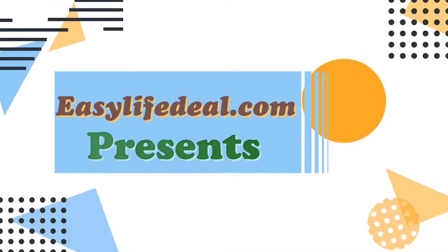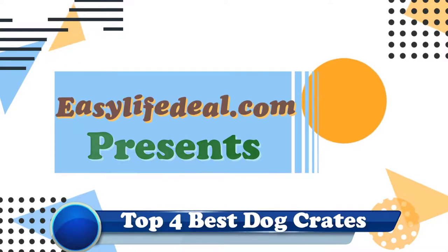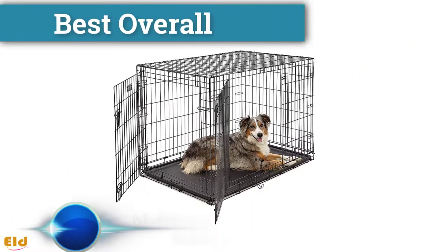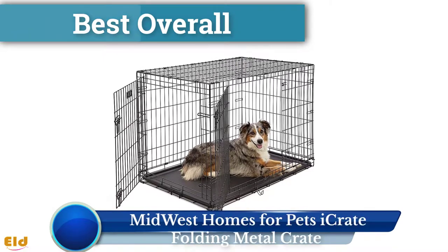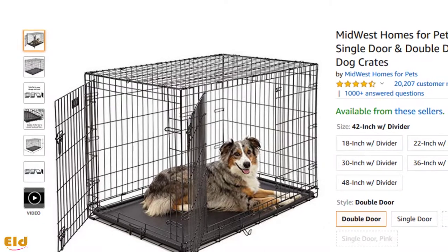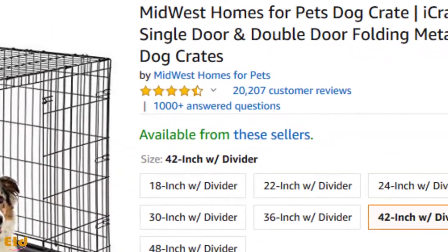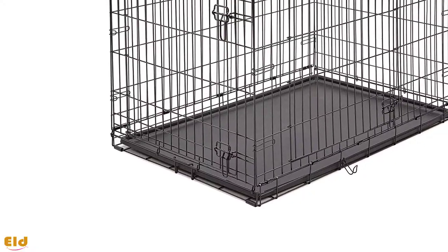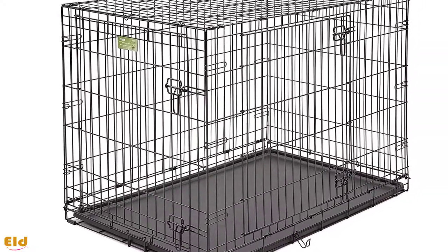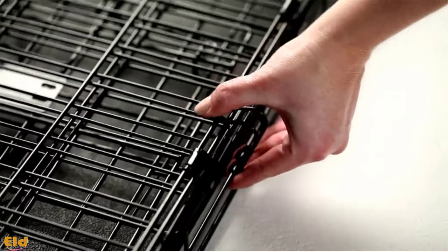EasyLifeDeal.com presents the top 4 best dog crates. Best overall: the Midwest Homes for Pets folding metal crate. With over 20,000 positive reviews, it's obvious that pet parents love this crate. Made with lightweight yet durable gauge wire, it's easy to fold down for storage or travel and can be set up without a single tool.